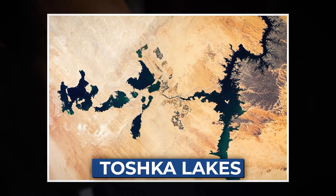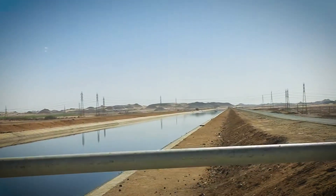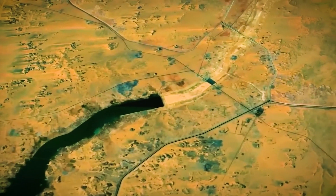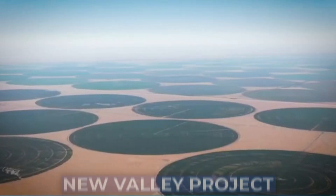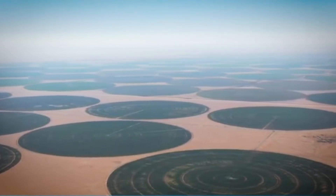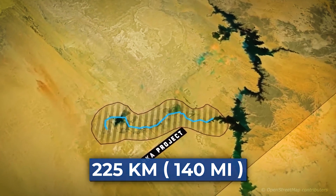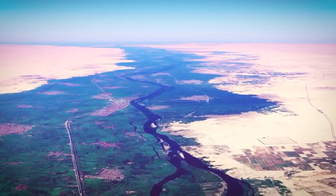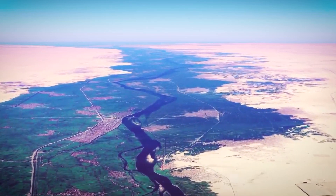That's where the Toshka Lakes entered the picture. But this wasn't a brand new idea. Decades ago, Egypt dreamed of something much bigger — a bold plan to turn empty desert into a thriving new valley. They called it the New Valley Project. Right at its center was Toshka, a stretch of untouched land about 225 kilometers south of Aswan. It was pesticide-free, untouched by modern farming, and full of potential.